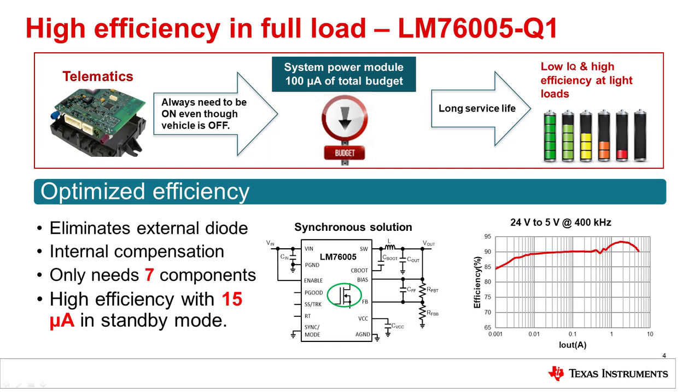The LM76005-Q1 is a 3.5 to 60 volt, 5 amp synchronous buck converter. This device uses internal compensation and an internal MOSFET, and ultimately only requires 7 external passive components in default operation. The LM76005-Q1 can achieve greater than 90% efficiency at full load with its internal high-efficiency power switches and low switching losses. In addition, this device uses pulse skip modulation to keep the quiescent current within 15 microamps in standby mode, which allows the LM76005-Q1 to maintain high efficiency for always-on systems to extend the life of the battery.